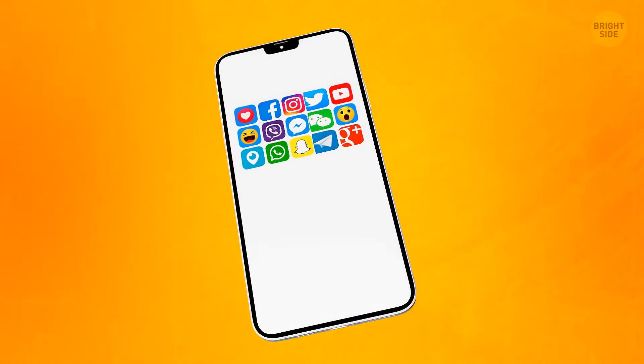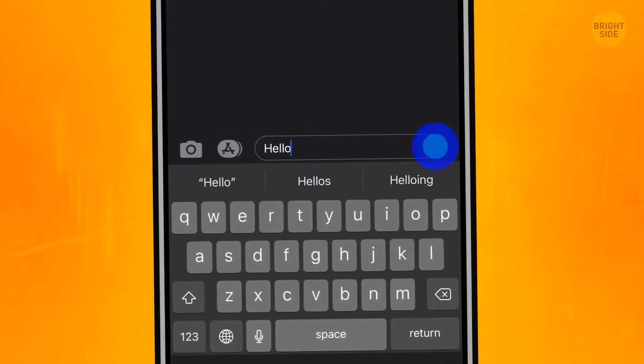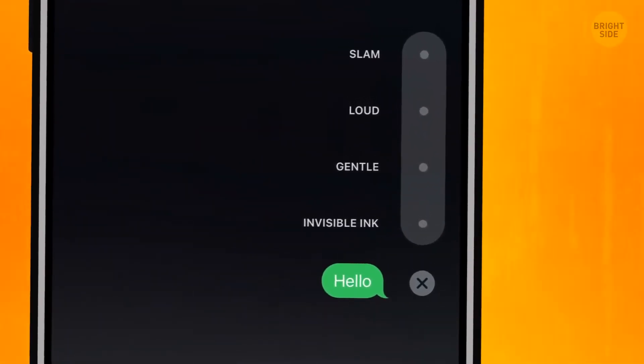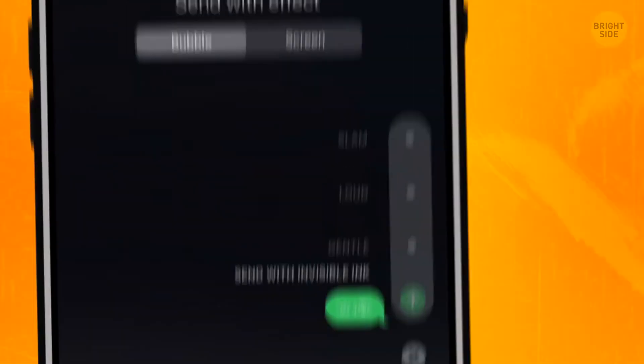We're all used to messengers, but iMessages are fun. Press the Send button to add different wow effects to your message. The bubble section has four features. Invisible ink makes it impossible to read the message unless you wipe it with a finger — slide the finger from right to left and back to clear it.